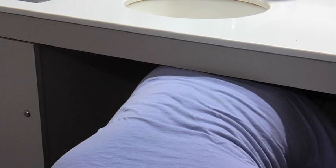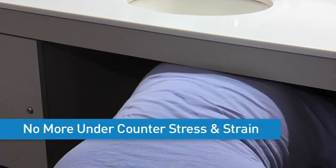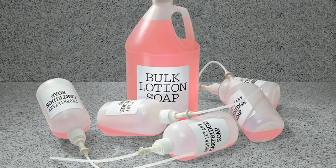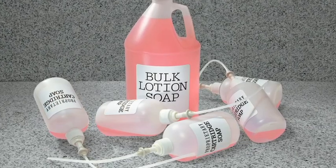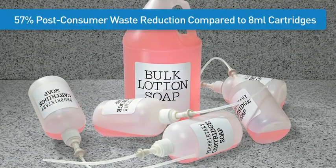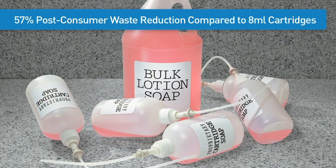Now custodians don't have to get down under the counter to screw in a soap cartridge or to fill an empty vessel. Five 800-milliliter over-packaged cartridges contain about the same amount of soap as a one-gallon jug of bulk soap. Therefore, post-consumer waste is reduced by 57%.